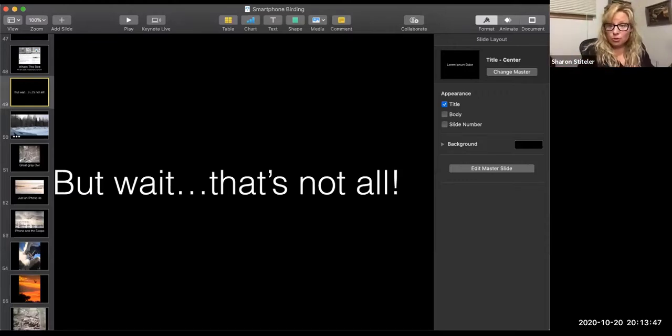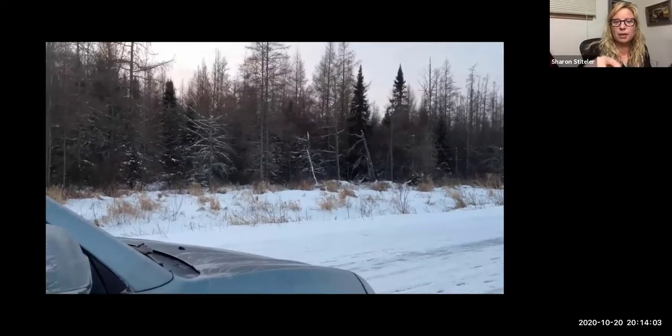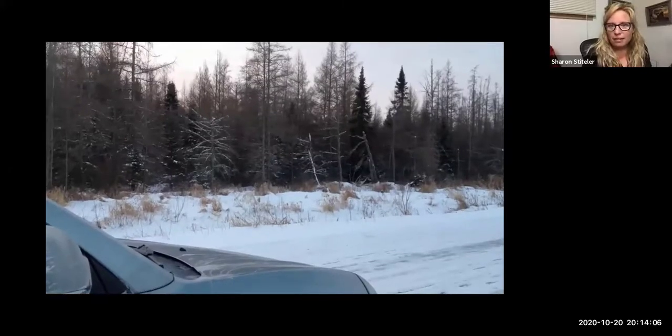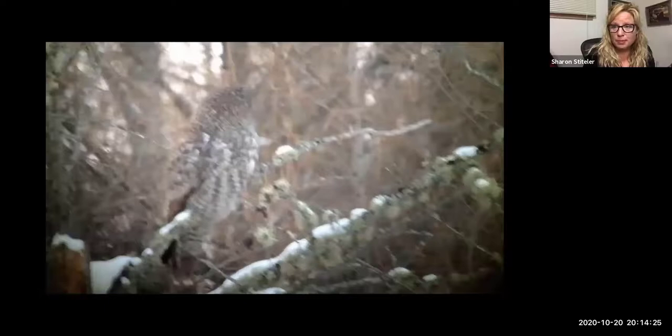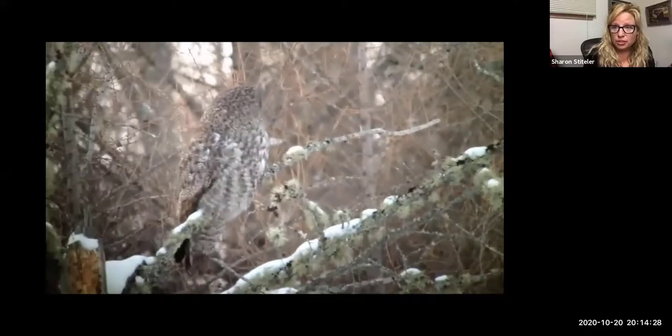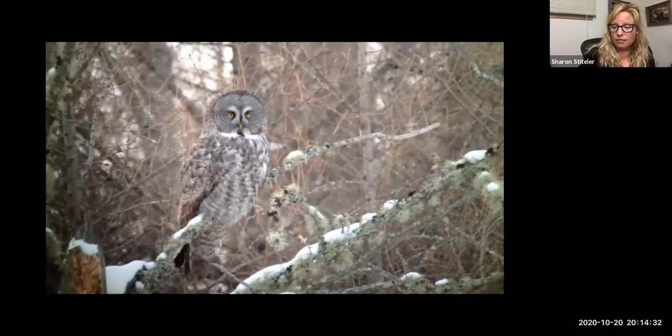The other thing you can do with your phone and your binoculars or spotting scope is take videos and pictures. This is a video I took at Sax-Zim Bog in Minnesota — me hand-holding my phone to my scope. I'm across the street from a tree with a great gray owl at the top. I lowered my phone down onto my spotting scope, there was a little handshake because it was three degrees out, tapped my phone screen so it auto-focused, and got a video of the great gray owl.